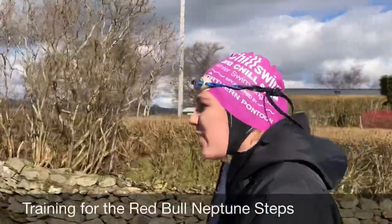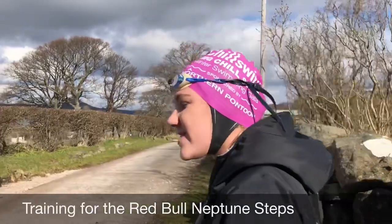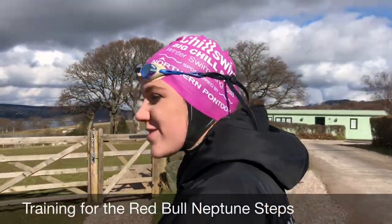We are going down to Ullswater to practice for Neptune Steps this weekend — the Red Bull event up in Glasgow where the water is going to be 2 degrees.